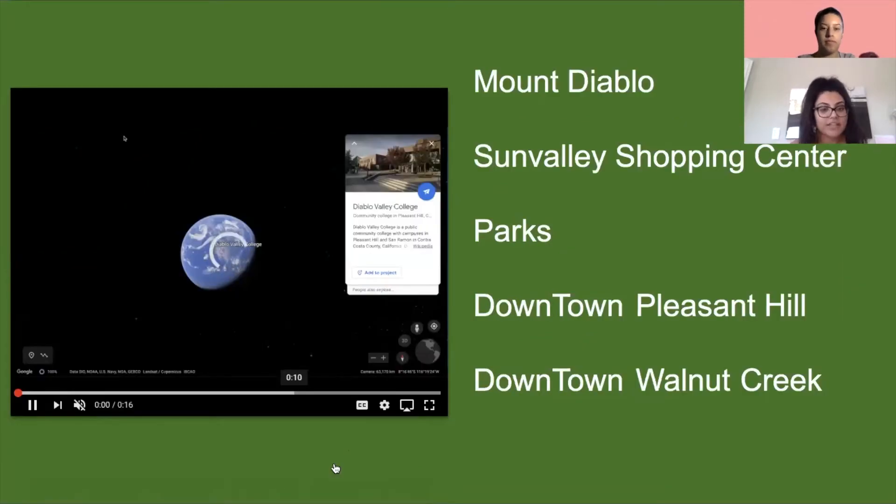Nearby areas include the Sun Valley Shopping Center, many parks, Downtown Pleasant Hill, and Downtown Walnut Creek. It's really cool because you have a lot of things to do in your free time while you're at school.